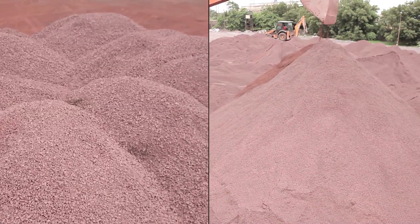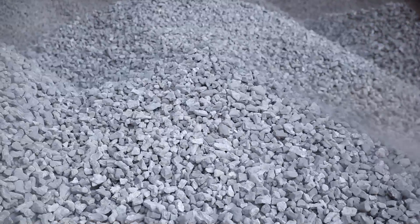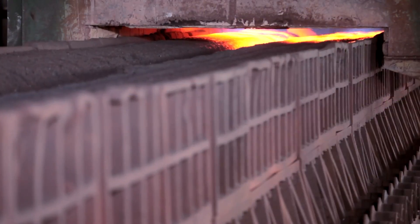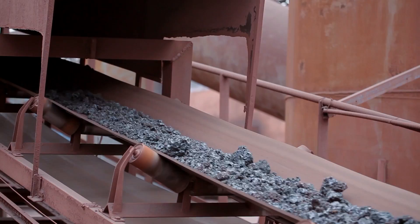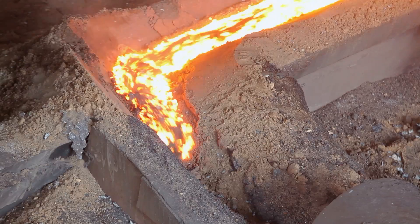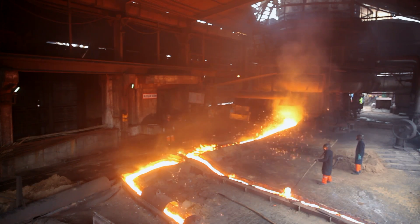Global sourcing of superior grade iron ore and metallurgical coke feeds a sinter plant that blends the fines of iron ore and coke at high temperatures. A new generation blast furnace enables efficient iron making from iron ore and coke.